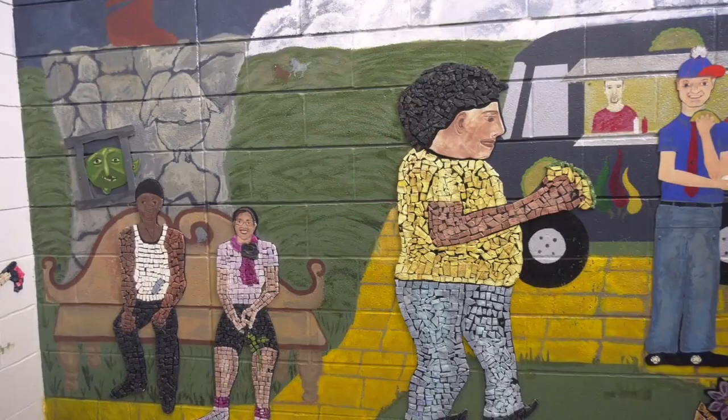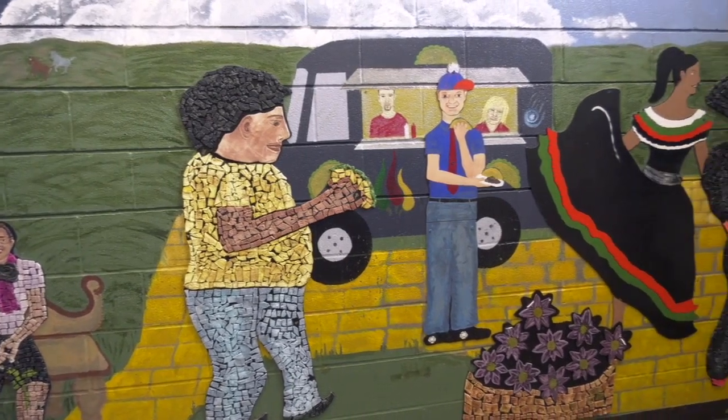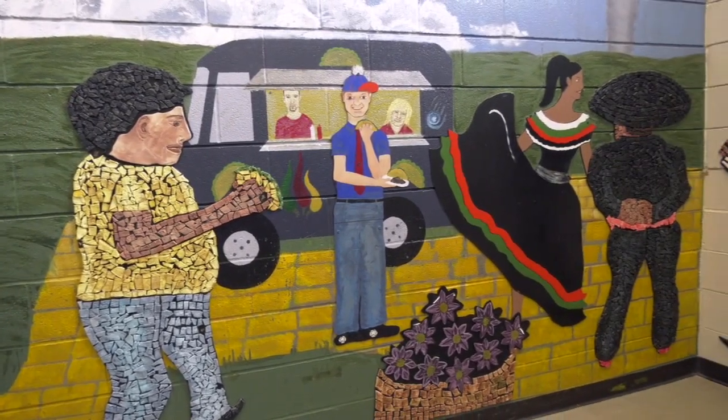We have a strong PTO, and our PTO is bilingual. We always make sure we have equal representation from each language. So we have a Spanish-speaking president, an English-speaking president, a Spanish-speaking vice president, and an English-speaking vice president. This helps with communication and showing that we value both cultures.